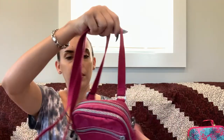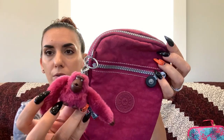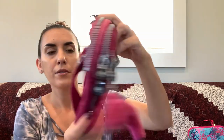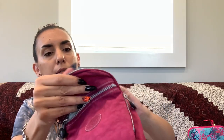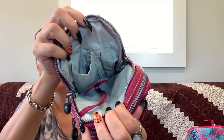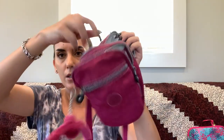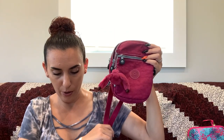Then we have a Kipling in a beautiful fall color — shoulder bag or crossbody with an adjustable strap. It comes with the little monkey charm, which is Kipling's signature, and you can remove it if you prefer. Multiple zipper pockets on the front, two zippered compartments on top — one with a key fob and slips, the other with the Kipling branding and a zipper. Really nice condition. Asking $25.